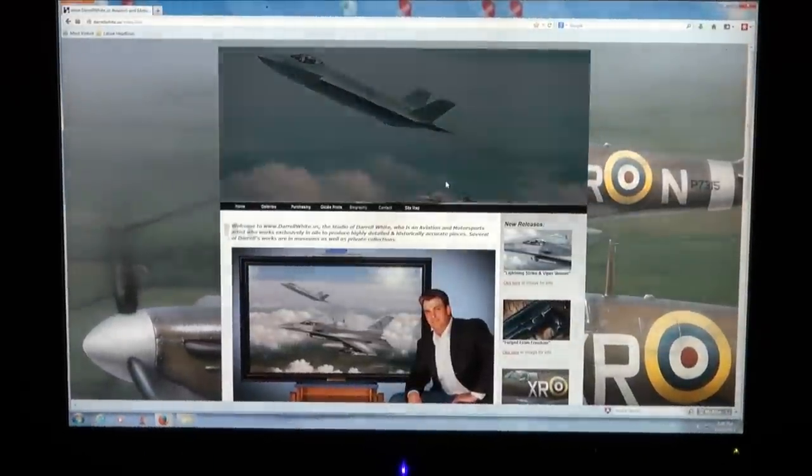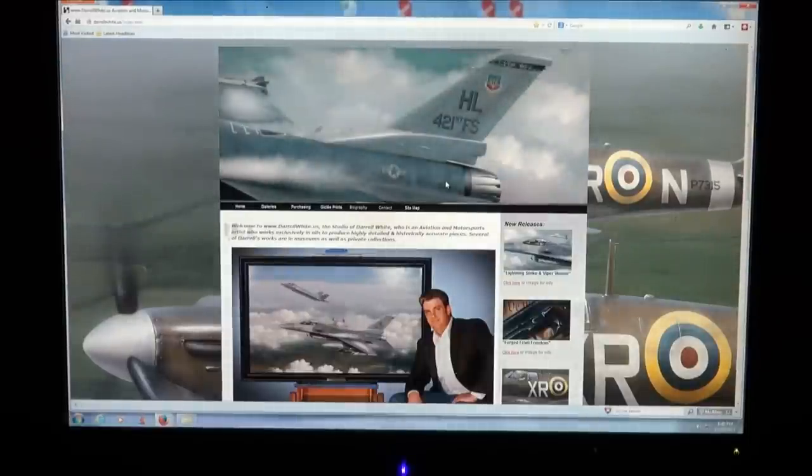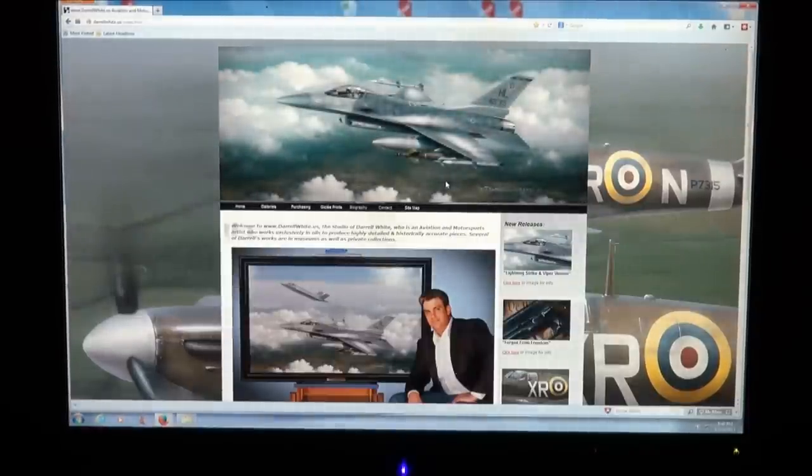I want to tell you an incredible story. Sit back and relax, you're going to enjoy this video. Just think of the most iconic American handgun in history — or one of the most. Is it the 1911? I think a lot of you will agree.